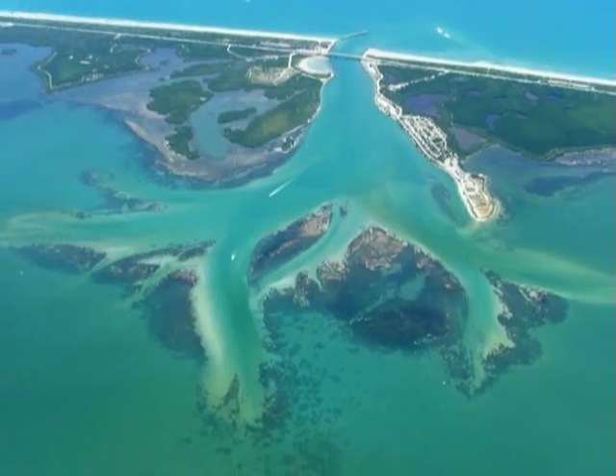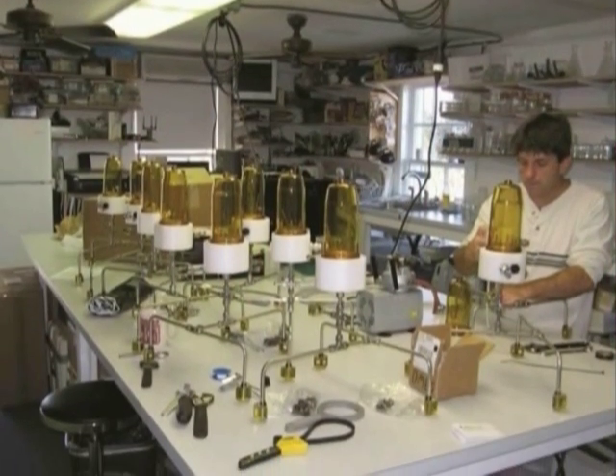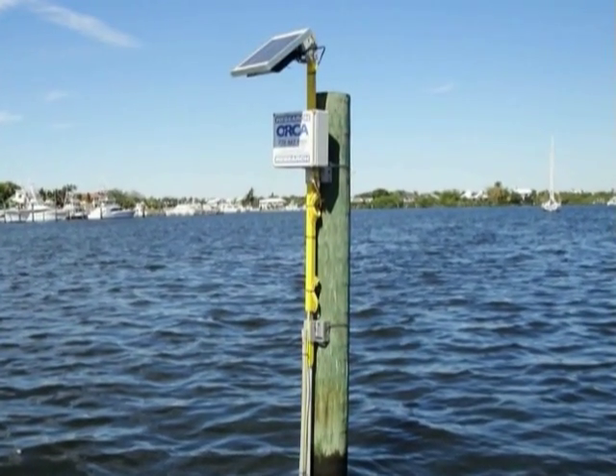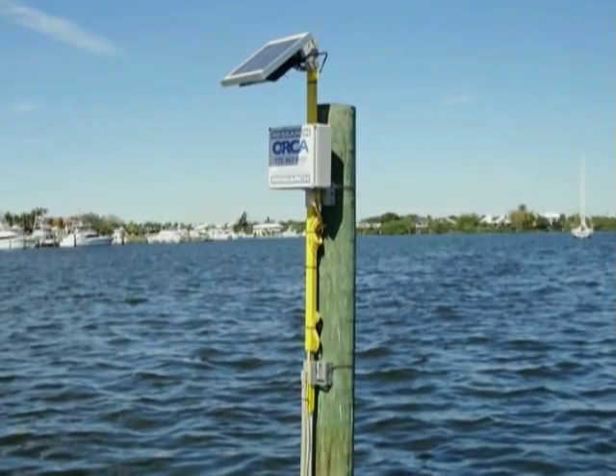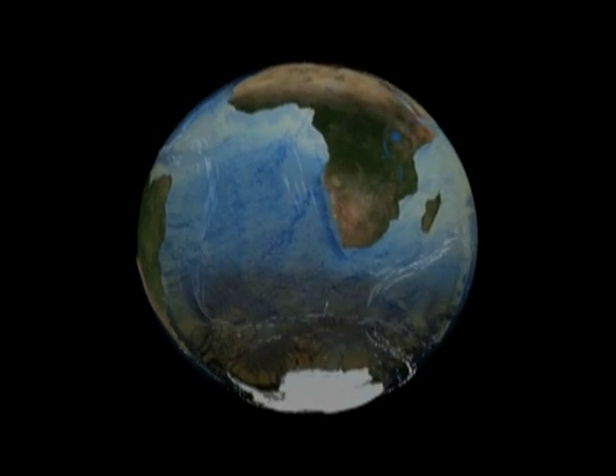It may seem dramatic to say that working in our little area of coastline can be important to the entire ocean, but once you realize three major points, you can see how the work we are doing at ORCA has importance worldwide. The first is that there is really only one ocean. All the world's oceans and seas are connected by currents which act like huge rivers transporting water all around the globe.